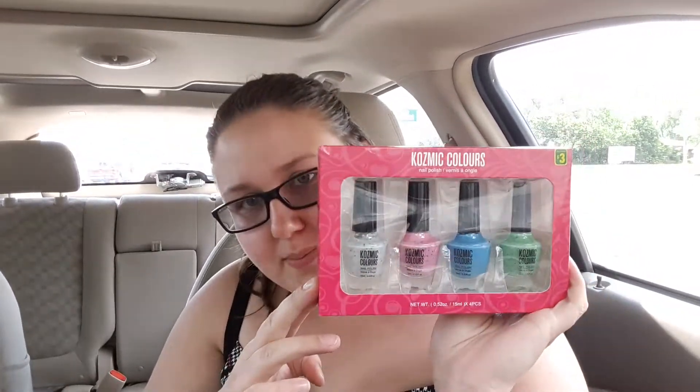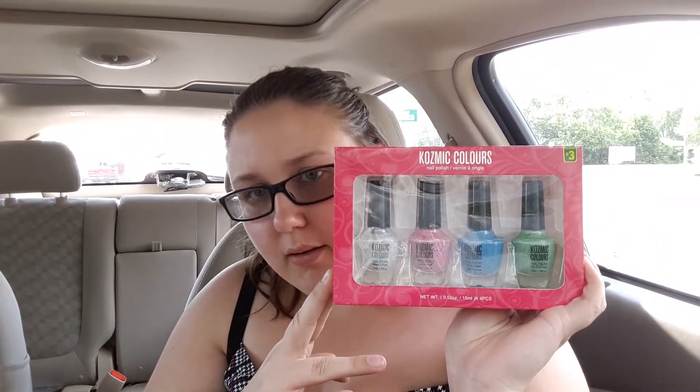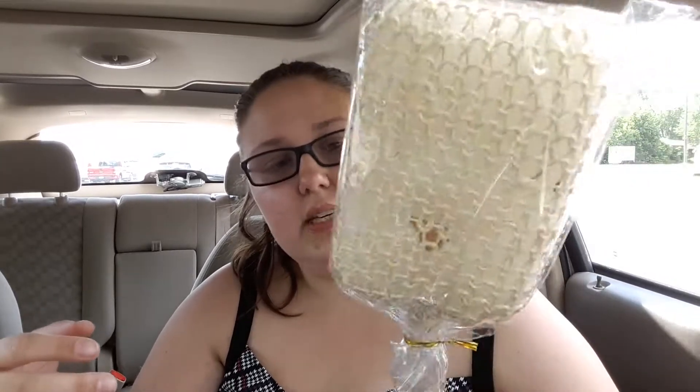I got a four-pack of dollar store nail polish. The colors are really cute — they're pastel-ish. I don't know if dollar store does like a jelly finish but they've got little glitters and sparkles in them. Let me know if you want to see a review on this pack — I'll do it, I promise.